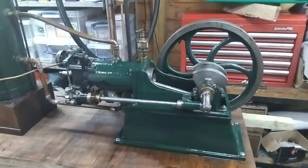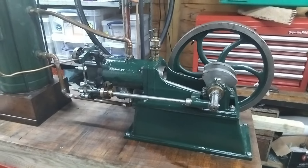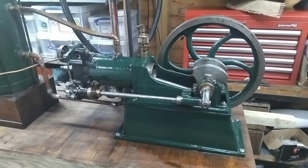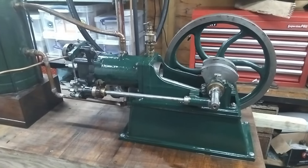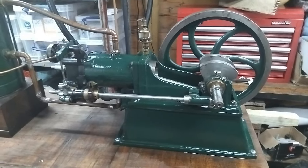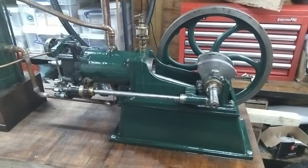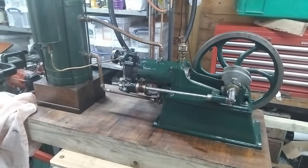Philip also had some photos of another engine - the same twin flywheel one - that used to be in his dad's collection. Not sure whether he still owns that or not, but other than that I haven't seen another. But if some castings were available, there must be some out there.